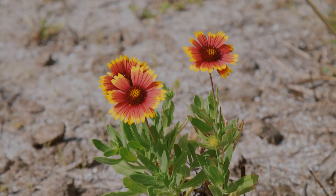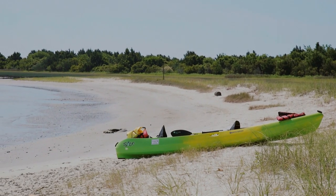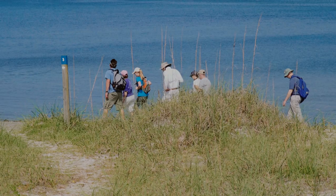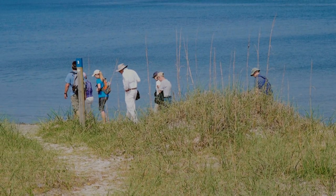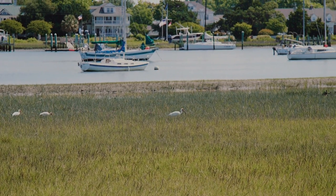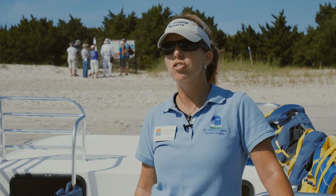Spring and summertime at the Rachel Carson Reserve is a great opportunity to kayak and boat around the site, enjoy the beaches and the different habitats and nice weather, observe a variety of plants and animals, and just enjoy beach going in general.